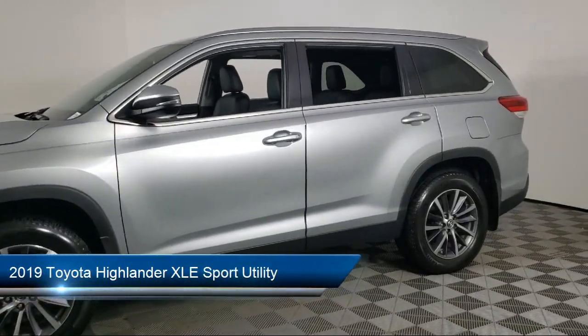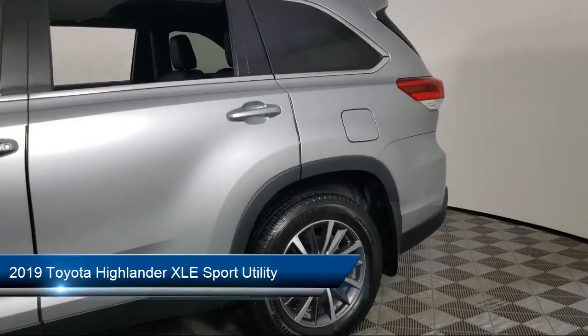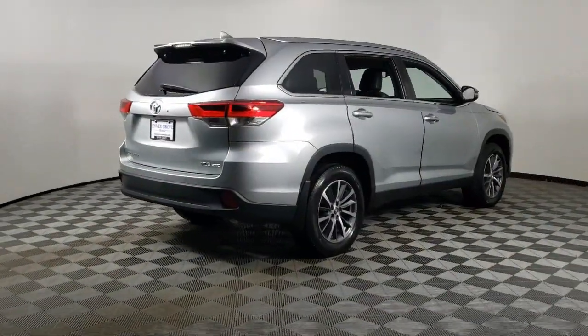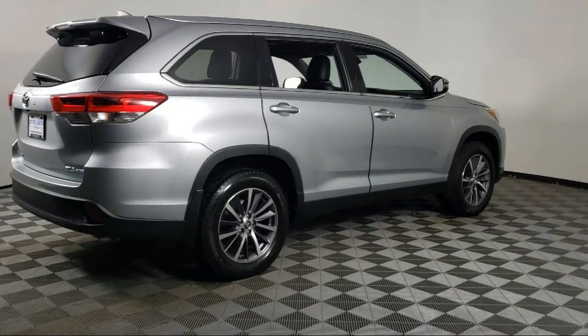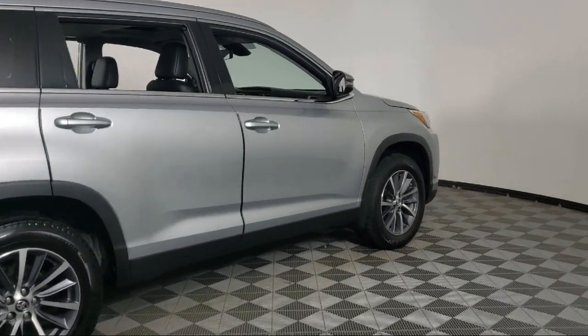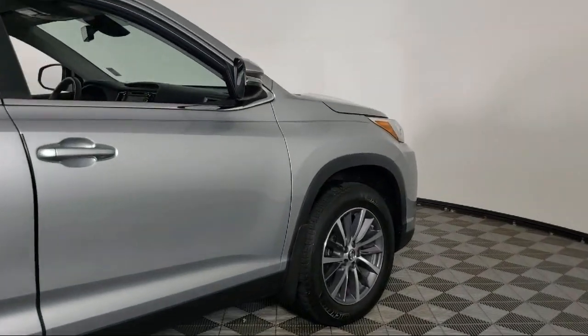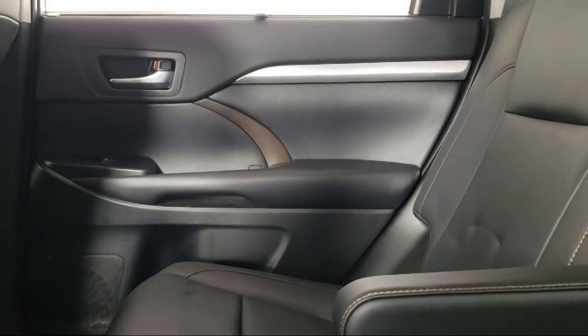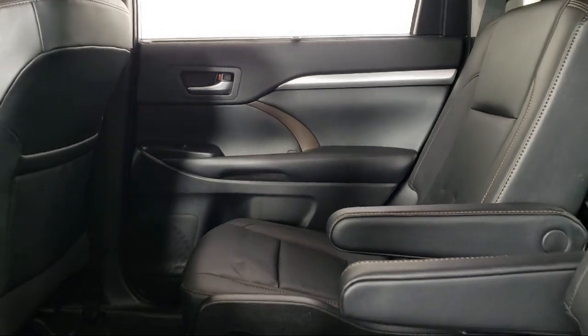It comes equipped with dynamic radar cruise control, navigation, keyless entry, roof rack, split fold down rear seat, dual front side impact airbags, auto high beam headlamp control, rear view camera, heated door mirrors, heated front seats, and has less than 25,000 miles on the odometer.